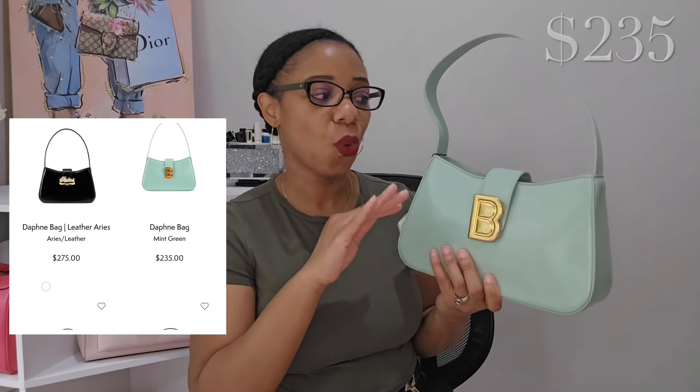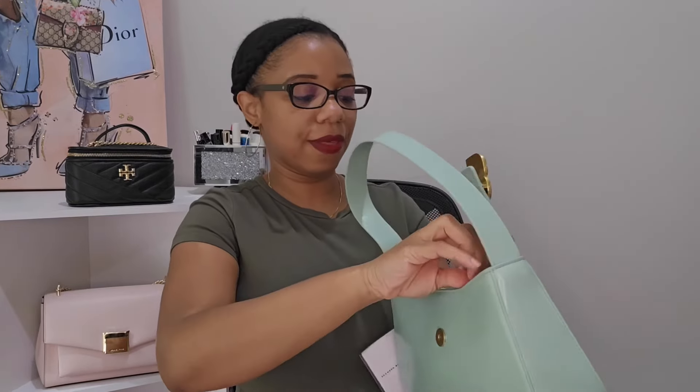The next designer bag I want to recommend is the Brandon Blackwood Daphne bag. This is my latest one — I first purchased it in brown and really loved the carry and the craftsmanship. When Brandon Blackwood dropped his spring collection I knew I needed another one, so I picked up this mint color. It retails for only $235, which you just cannot beat for an all-leather bag. It's very sturdy and weighty — you can feel the quality.